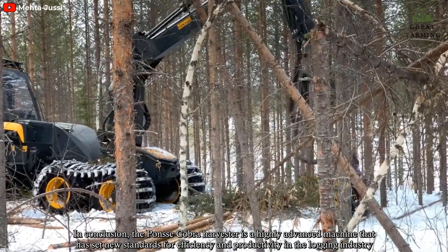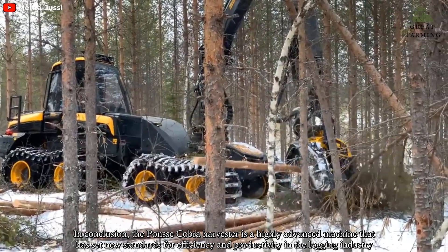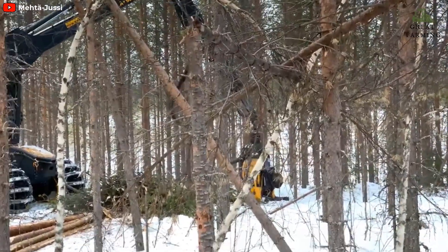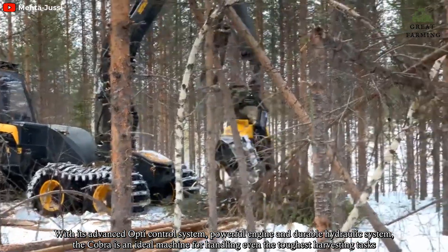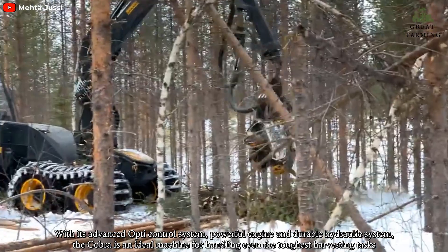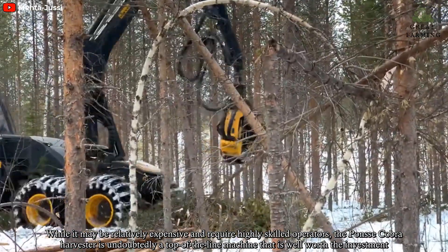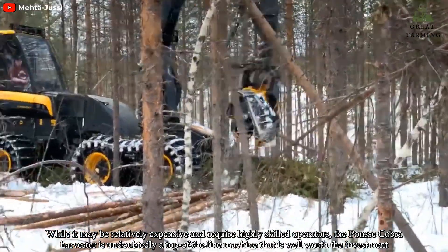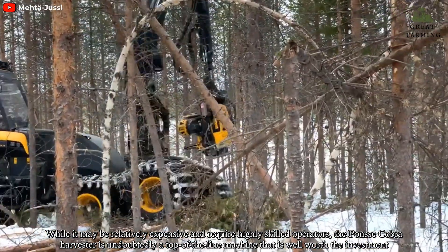In conclusion, the Ponsa Cobra harvester is a highly advanced machine that has set new standards for efficiency and productivity in the logging industry. With its advanced optic control system, powerful engine, and durable hydraulic system, the Cobra is an ideal machine for handling even the toughest harvesting tasks. While it may be relatively expensive and requires highly skilled operators, the Ponsa Cobra harvester is undoubtedly a top-of-the-line machine that is well worth the investment.